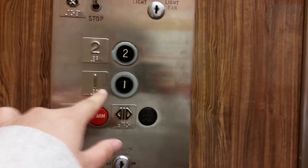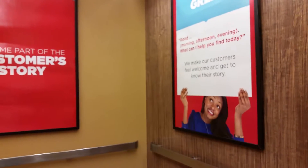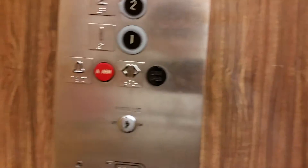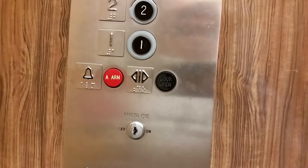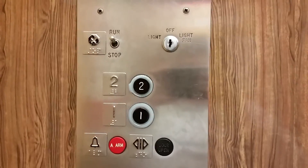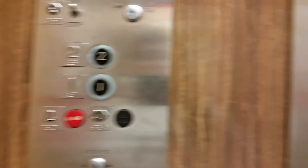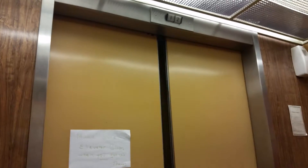Now to go back down. I don't know why my phone camera won't focus today. This is a beautiful fixture.